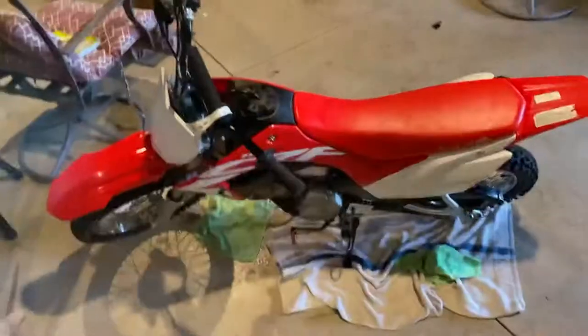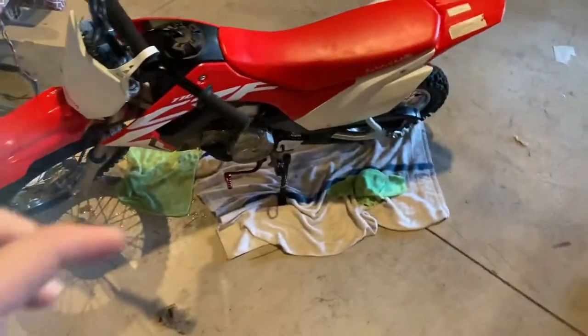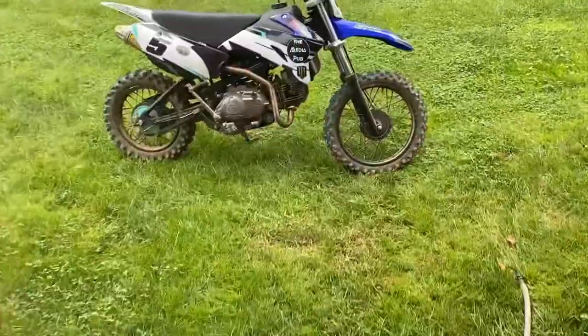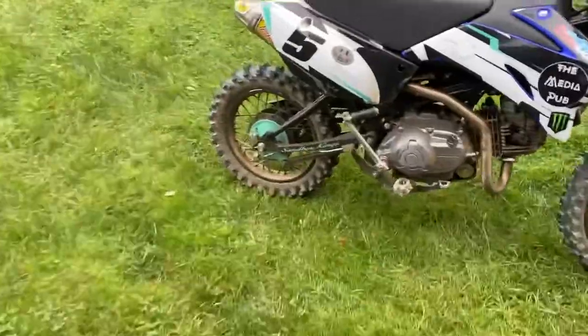Hey y'all, welcome back to another video — it's been a minute, haven't been posting lately. Quick update: you guys know my bike, right? Nice 2021. So my brother just got a bike — a 2013.